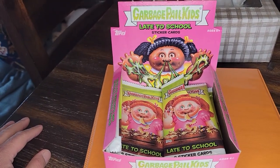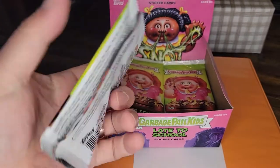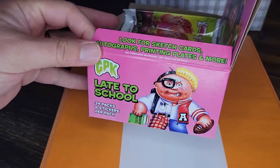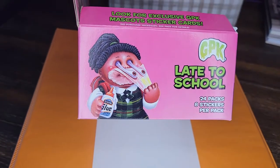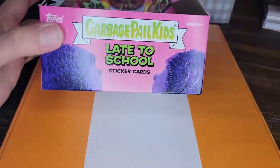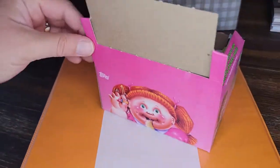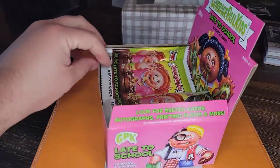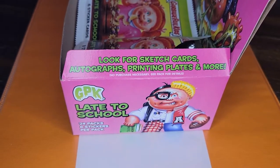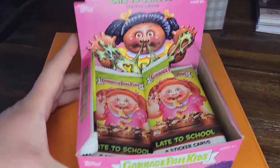These are what the packs look like — pretty standard stuff on the outside. You can see some of the characters, horrific of course. It says 'look for exclusive GPK mascot sticker cards.' As I've mentioned before, depending on the packaging you purchase, you get different stuff inside. Over here it mentions you can look for sketch cards, autographs, printing plates, and more, but the mascot stickers only came with this particular box.